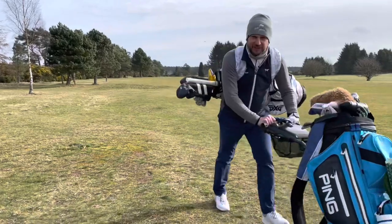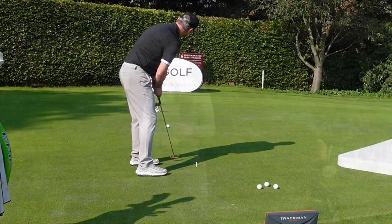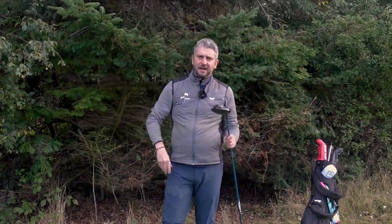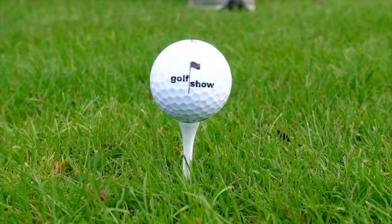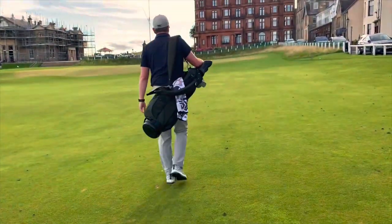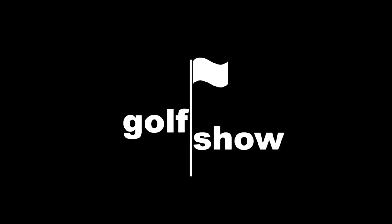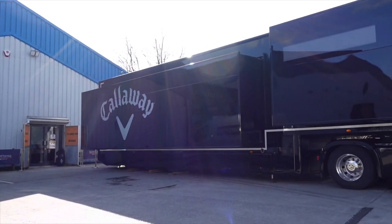Hi, I'm Paul and this is The Golf Show. I'm Paul Hemley and welcome to The Golf Show. On the show this week I've got another massive treat thanks to my friends at Scottsdale Golf — I'm being invited onto the Callaway Tour Truck.